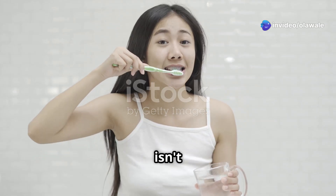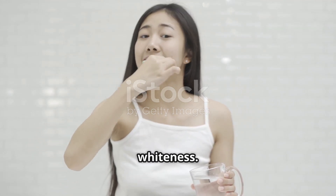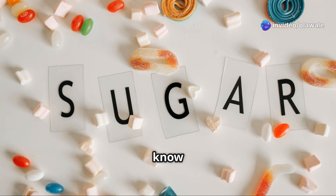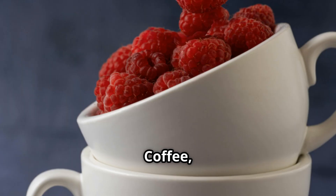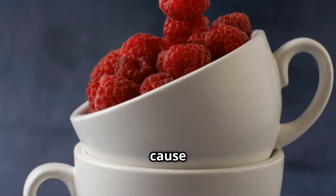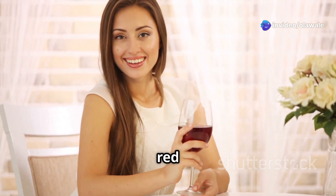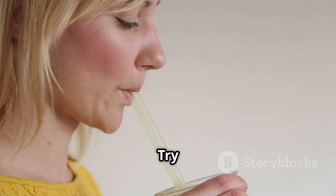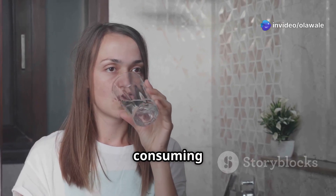Achieving a brighter smile isn't just about whitening treatments — it's also about adopting healthy daily habits. Let's start with diet. Coffee, tea, red wine, and even some berries contain pigments that can cling to our enamel and cause discoloration over time. I'm not saying you have to give up your morning coffee completely, but being mindful of how frequently you consume these beverages can make a difference. Try using a straw and rinsing your mouth with water after consuming staining foods or drinks.